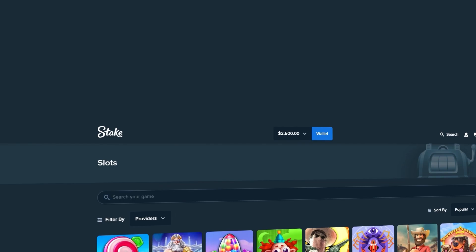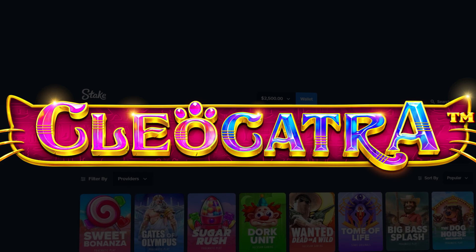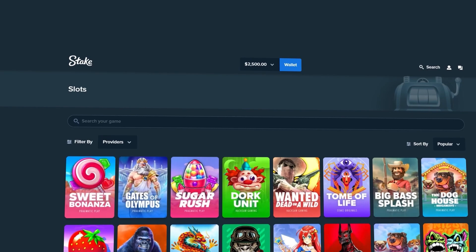Welcome back to a brand new video. Today we are back with $2,500 deposited and we're going to be doing some bonus buys on Cleo Catra. I'm feeling a bit better — I still sound sick and still am sick, but I woke up feeling pretty good today. I appreciate everyone that's been asking how I'm feeling.